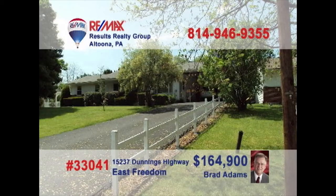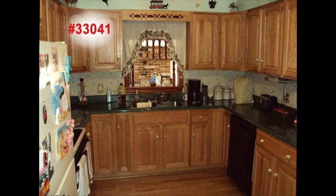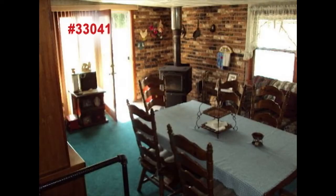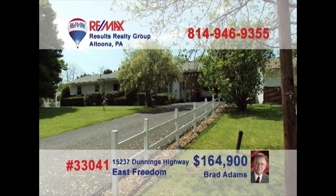Brad Adams presents this beautiful East Freedom home on nearly half an acre. Relax with friends as bright sunlight pours into the living room. Everything's been remodeled floor to ceiling in this fine kitchen. The family room features a wood burner to keep everybody cozy. Refined bedrooms offer peace and quiet for a good night's rest. Other features include a formal dining room with fireplace and central air. Contact Brad right away for an up-close look.